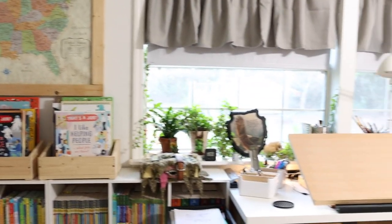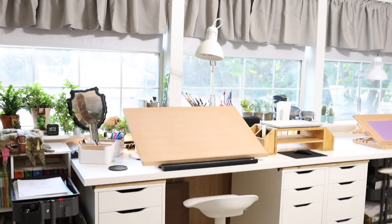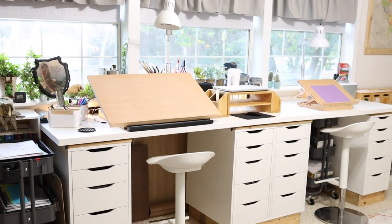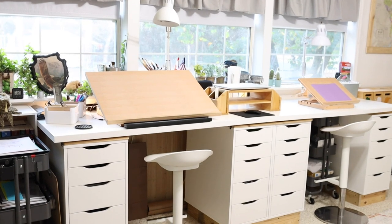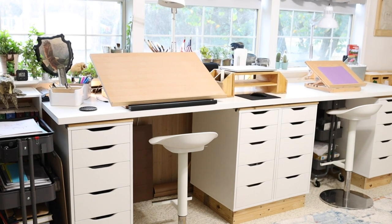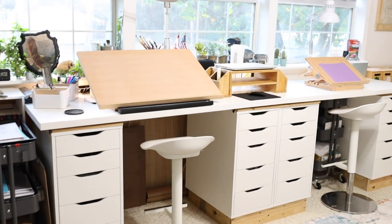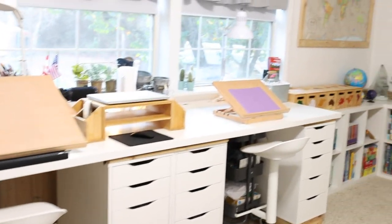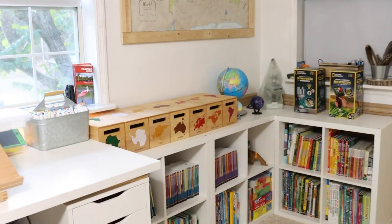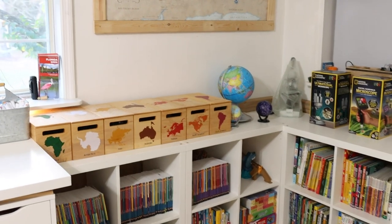Next we move into Kevin and Emily's workstation. They have a mirror image of each other — they both have their drawing boards and their own drawers to keep their stuff. Kevin has a cart to the left for some of his work.